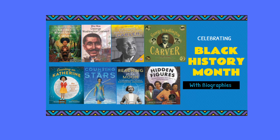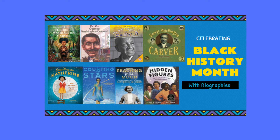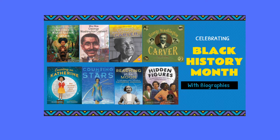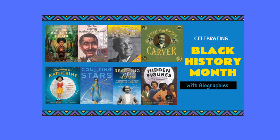You can see some of his many books that we have in the library on the top row of this slide, and we'll take a look at those in a little bit. George Washington Carver was an inventor, a botanist, a farmer, professor, and artist. He was born about 1864 in Diamond, Missouri to slaves Mary and Giles.